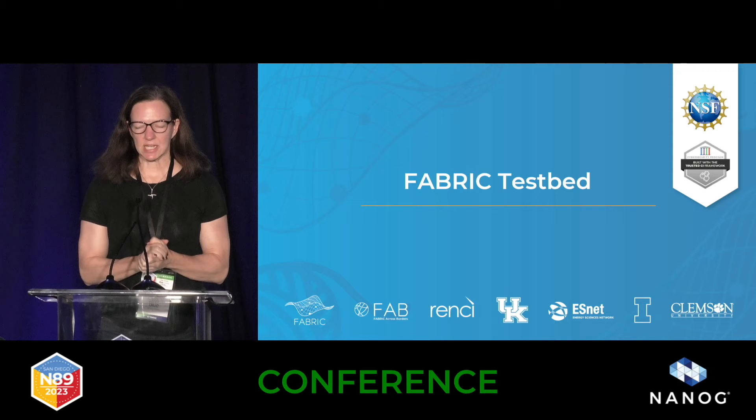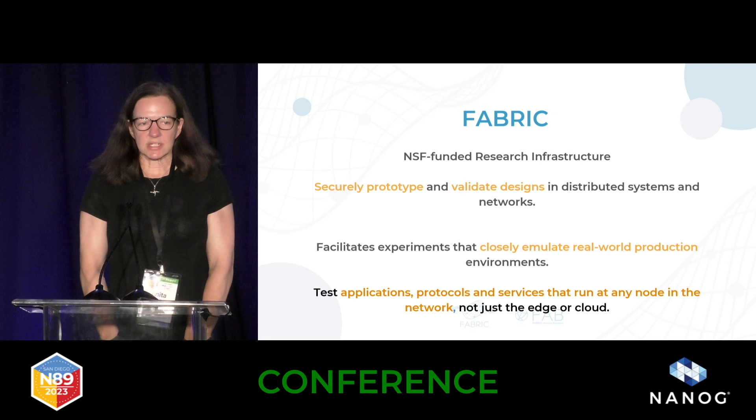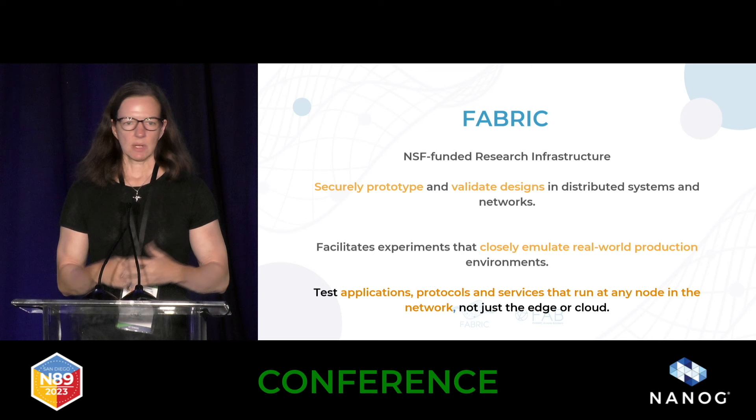I'm going to tell you a little bit about the Fabric testbed. We just finished four years of construction on a testbed called Fabric. It's about a $45 million government and National Science Foundation-funded research infrastructure, and it's a place where you can securely prototype and validate designs in networks, distributed systems, and use the testbed as a place to closely emulate real-world production without influencing your real-world production.